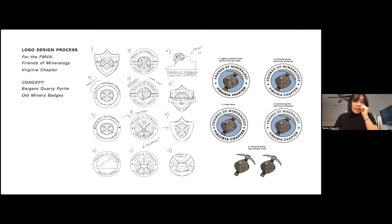Alex and Thomas wanted to go this direction because it's such a unique habit for pyrite that's distinguishable to the Virginia localities. So we came up with a bunch of sketches to start conceptualizing what we wanted to do for the logo.